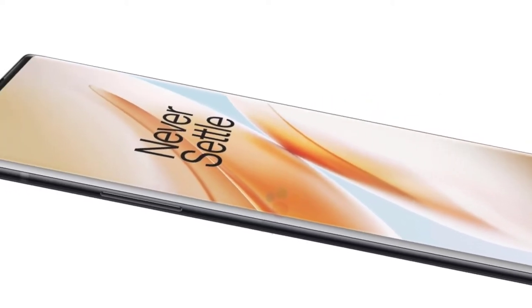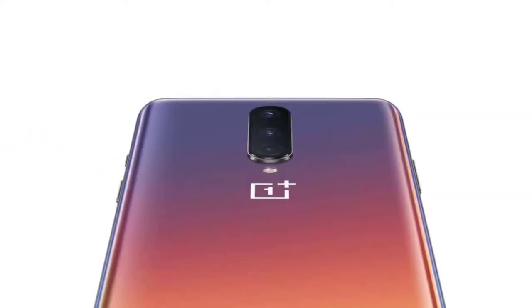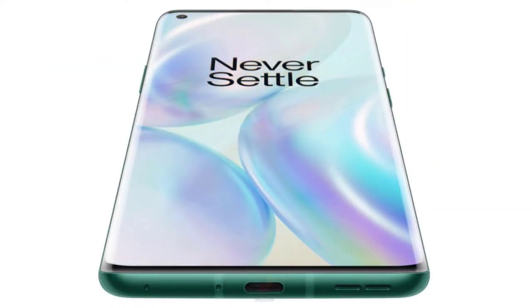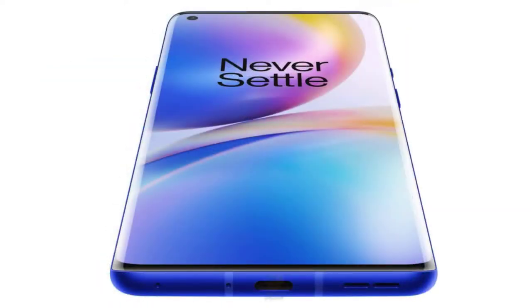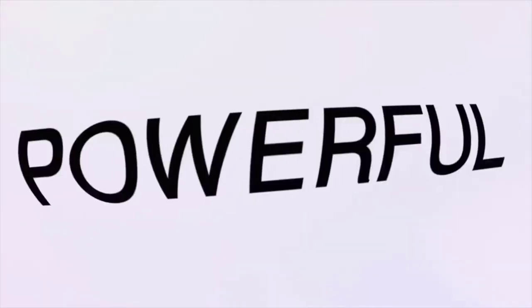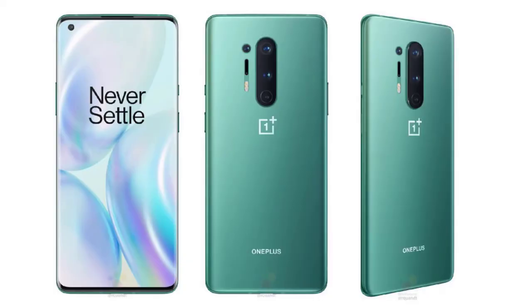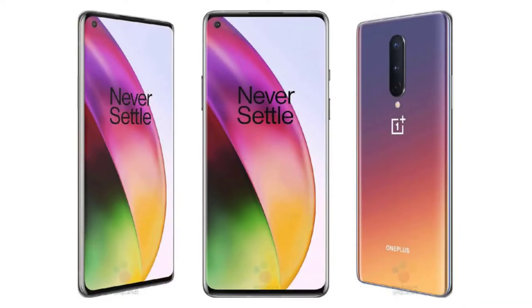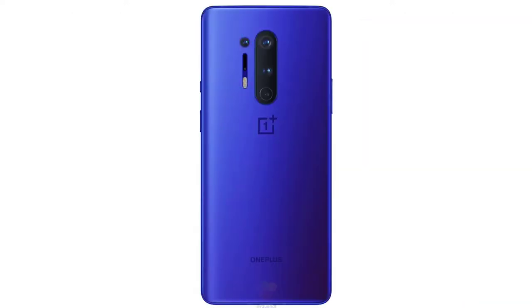Ahead of the launch of the OnePlus 8 and OnePlus 8 Pro in two weeks time, OnePlus has confirmed a number of key details around the upcoming smartphones. The company talks about the new system on chip, the faster display, and the improved memory and storage technology. First up is the use of 5G in the upcoming handsets. This was expected, not least because the Snapdragon 865 does not have an integrated modem unlike the 8xx models in recent years, so it ships to manufacturers with the X55 5G modem.